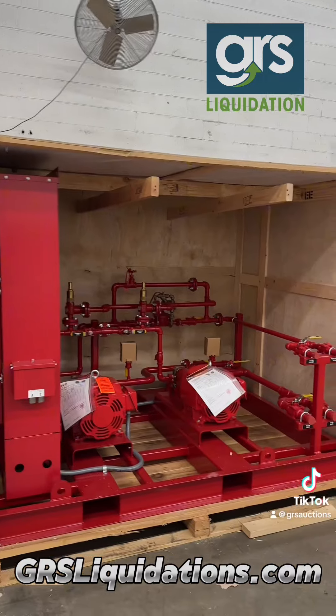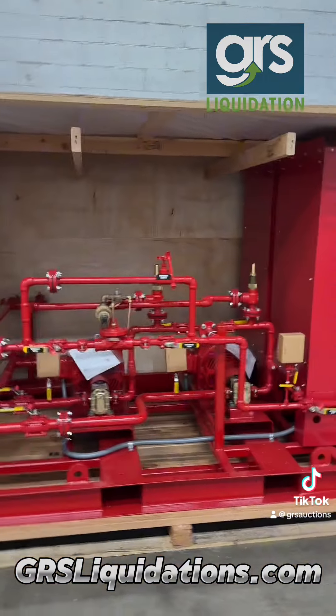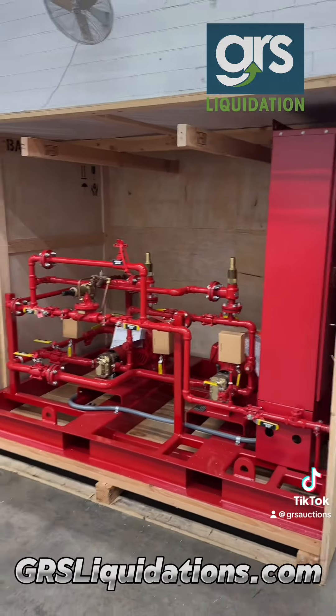Maybe you're looking for something a little bit on the bigger side. We have these Fire Lion foam pumps. We have a total of three of them, brand new, still in the crate.